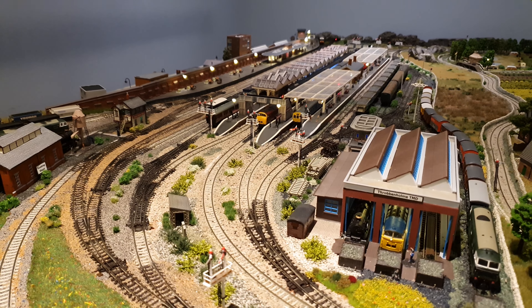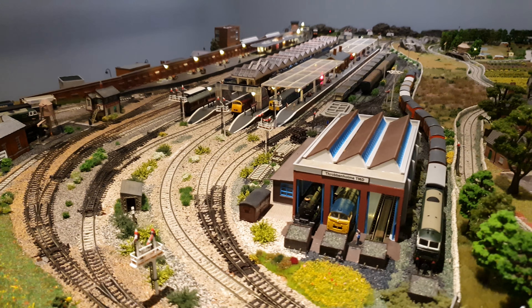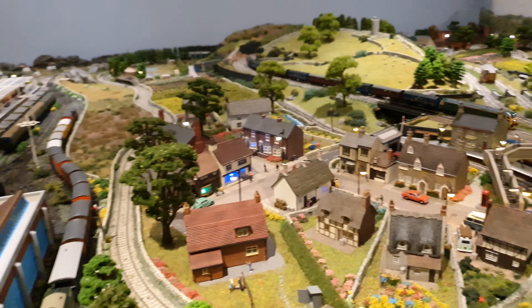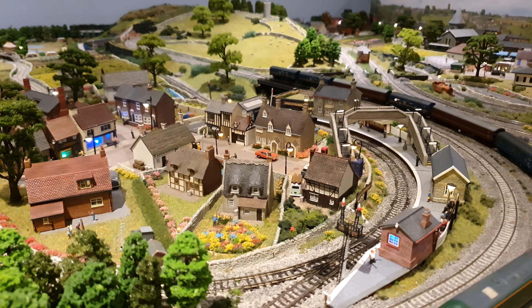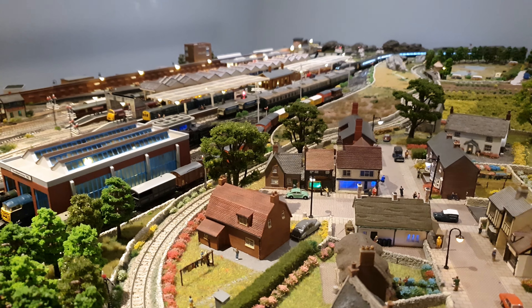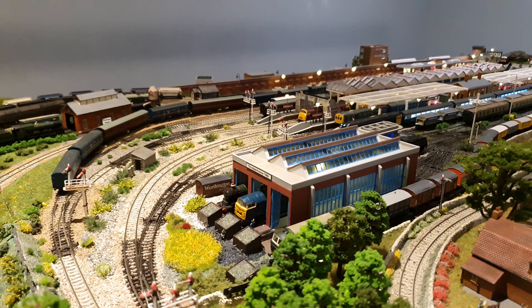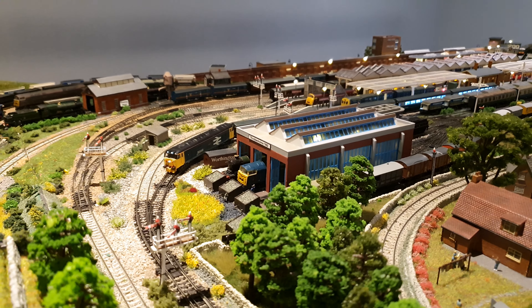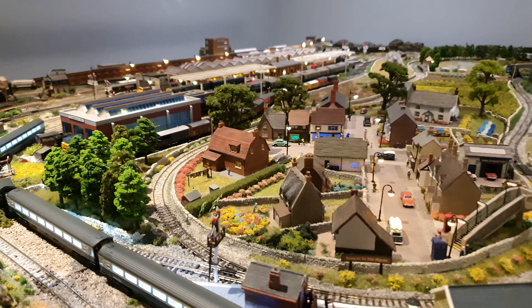So that is the quick update. I've turned the Class 50s' sound off for now because they do get a bit noisy. Here comes the new 50 with its Mark 3s with buffers for being loco-hauled as well.